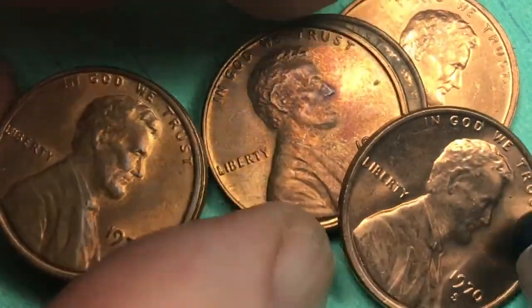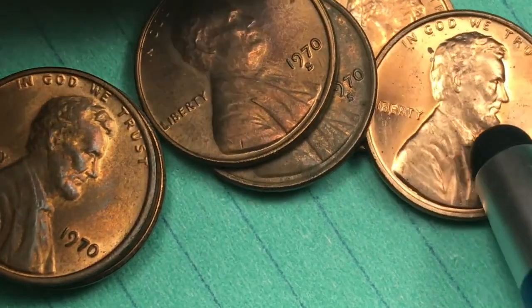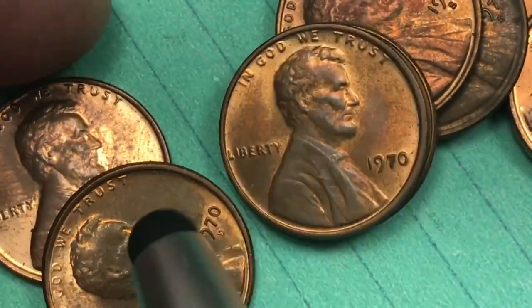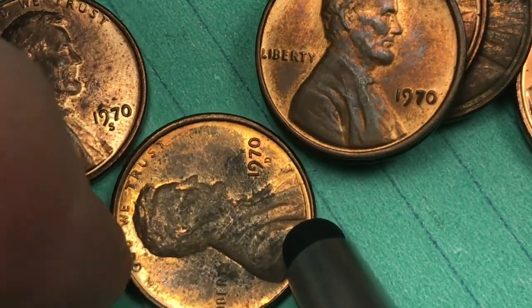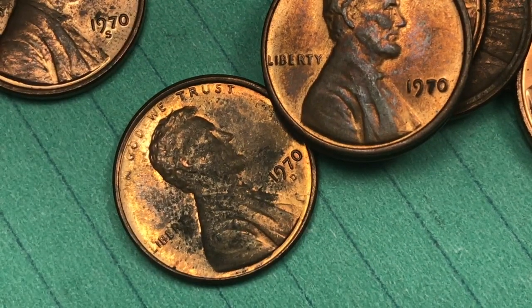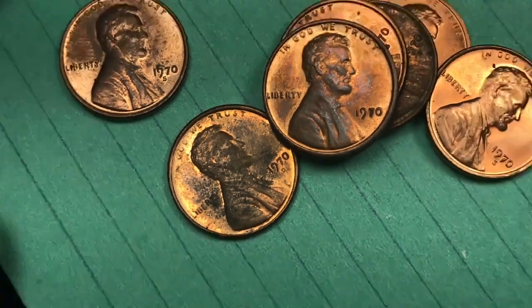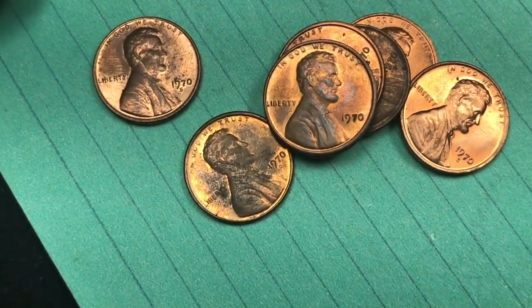We're looking at the 1970 Lincoln U.S. pennies, and here are all three of the mints — here's the S's, there's the Philly, and there is the Denver. Have a great day from DC Coin World International Coin Channel — we'd love to have you subscribe to our channel and leave any comments in the comments section.